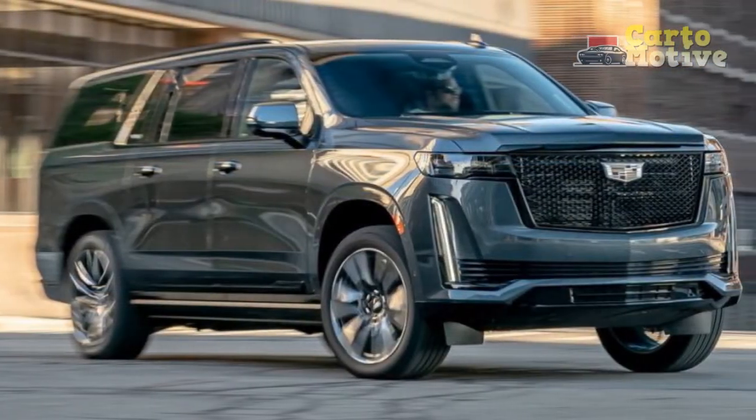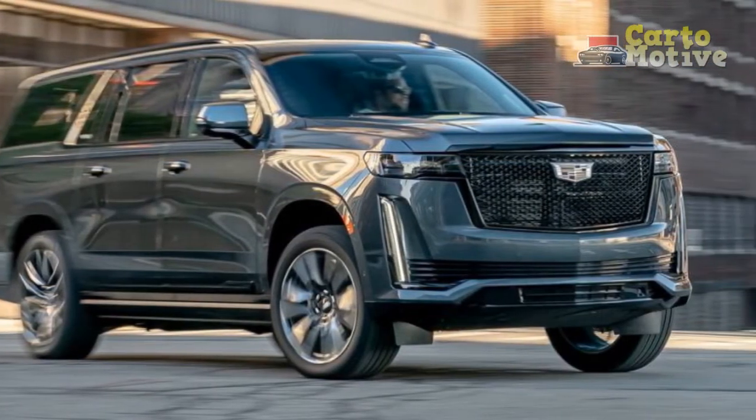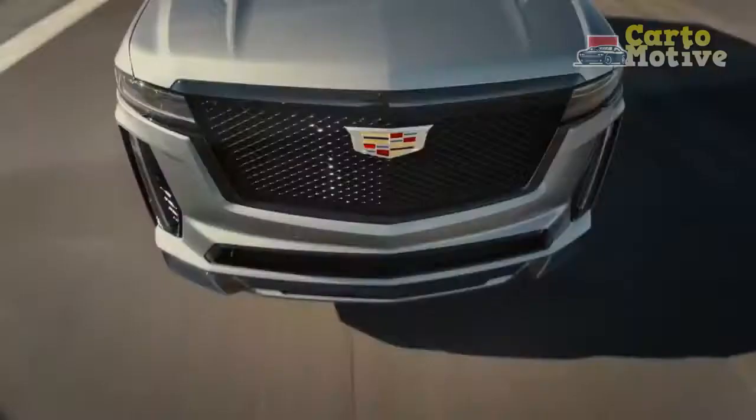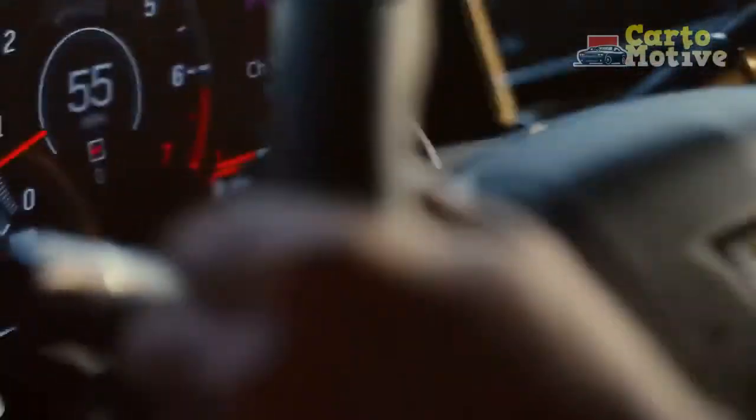Unlike many SUVs, the Escalade has always retained body-on-frame construction, but this latest generation is, without question, its biggest leap forward to date. Meet the completely redesigned 2021 Cadillac Escalade.